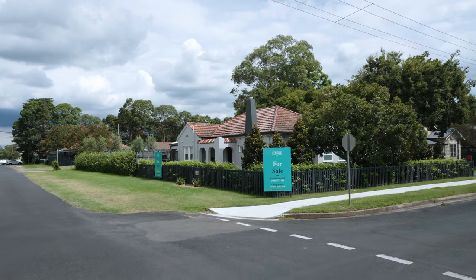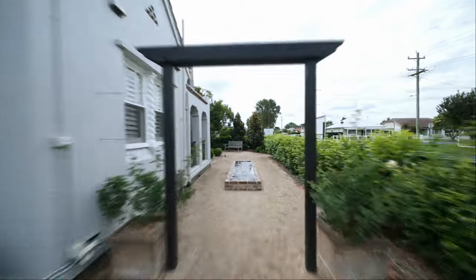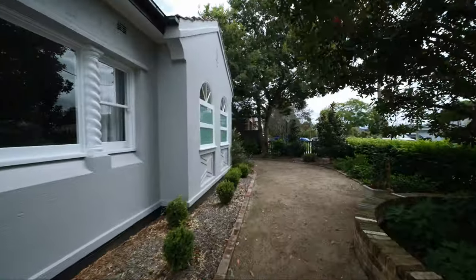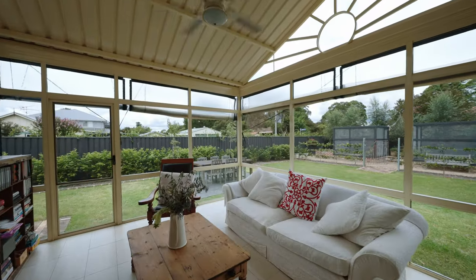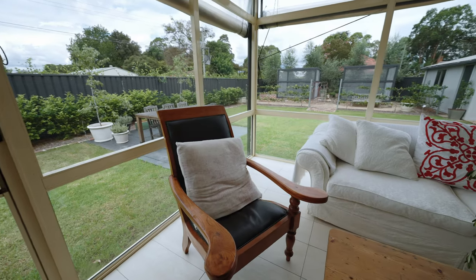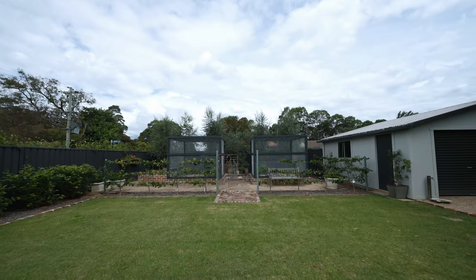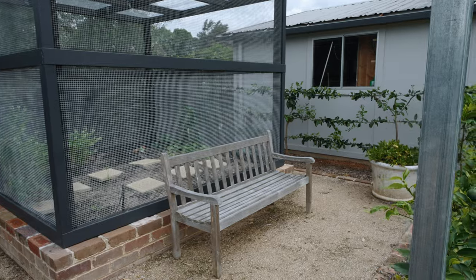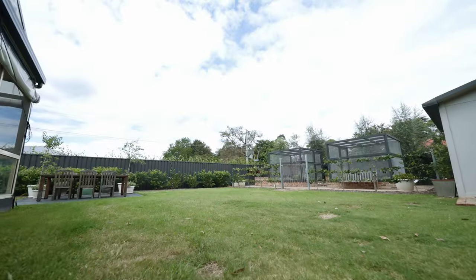Situated in a prime position with three street frontages on approximately 822 square metres of land, this property offers ample space for outdoor living. Recently redesigned, the landscape gardens are level and offer room for a potential pool. The crushed granite pathways with recycled brick edging lead you through raised and covered vegetable gardens, while a sublime water feature with pump adds a touch of tranquility. Delightful garden lighting and an irrigation system with multi-zone programming complete this outdoor oasis.